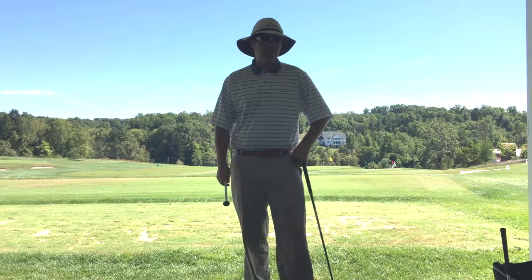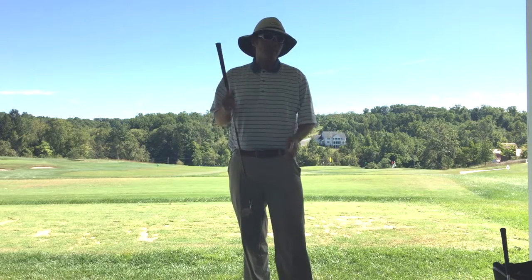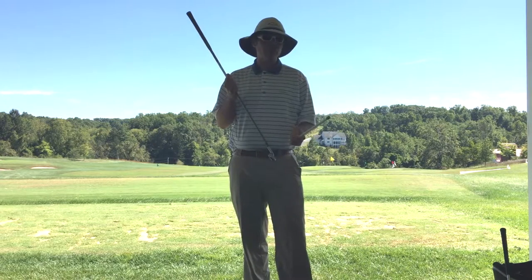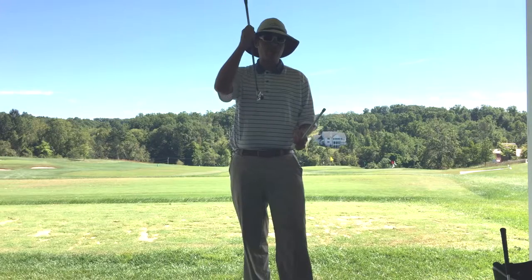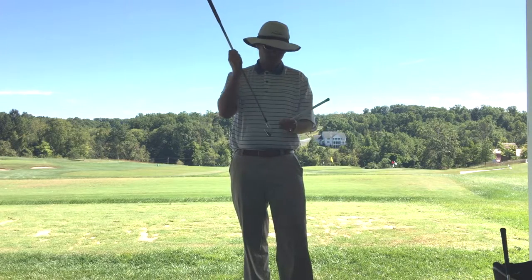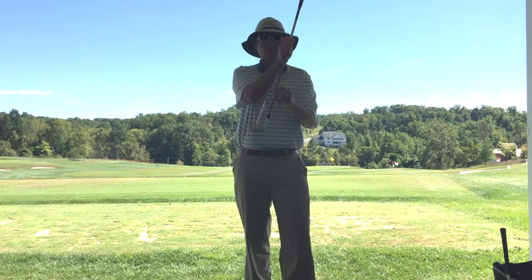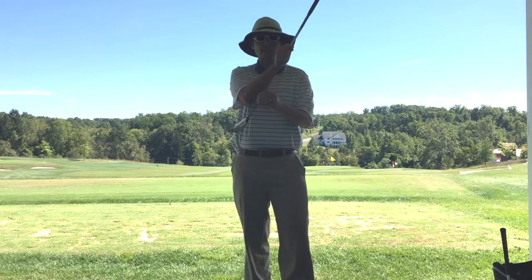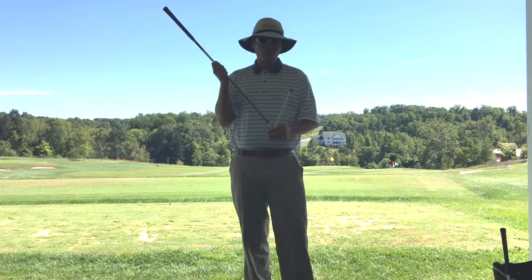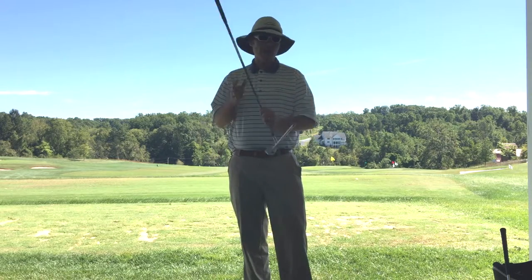Let's examine what causes you to hit different shots. The only thing that's ever going to make your ball start in a certain direction is where your club face is pointed when you make contact with the ball. Wherever I have this club face pointed at impact, the ball will start really close to wherever my club face is pointed.